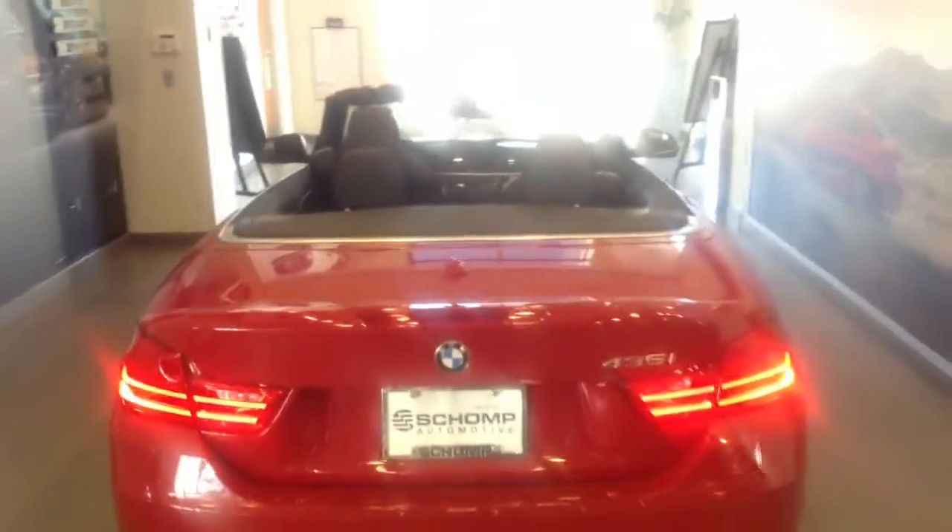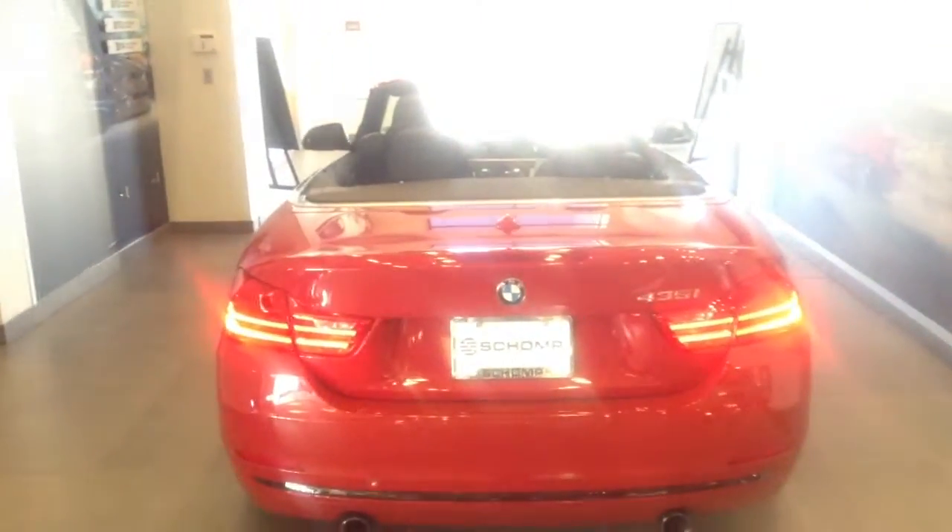So we'd love to answer any questions you have about a lease, or any questions you have about this car in particular. Again, best number to reach me at is 970-209-3002. Thanks, we'll talk to you later.